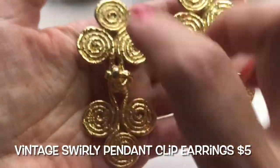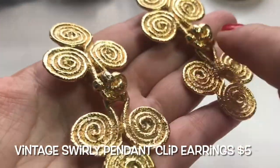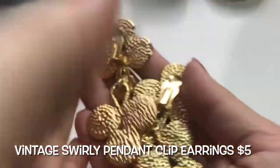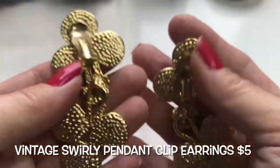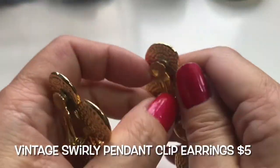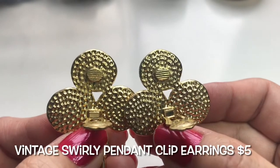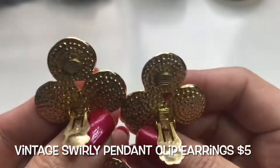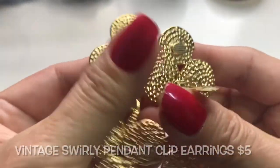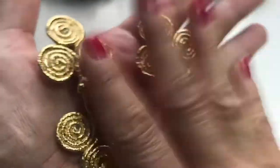Next we have these clip-on earrings. They have all these swirly designs on top and bottom, kind of like cinnamon buns, and then a gold knot in the center. They do move. On the back they're very textured with a dot dot design. They are clip-on — really nice. No maker's mark that I can see, but these are swirly dangly clip-on earrings.